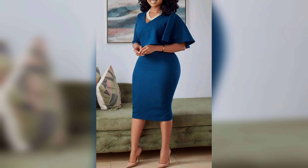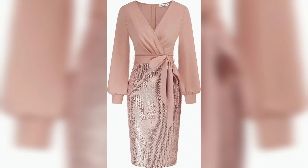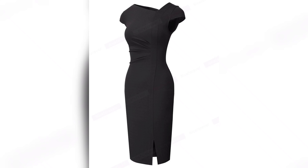With these tips and tricks, you can create a professional and stylish wardrobe that's perfect for the office. Remember to always follow the dress code, invest in quality pieces, and choose accessories wisely.